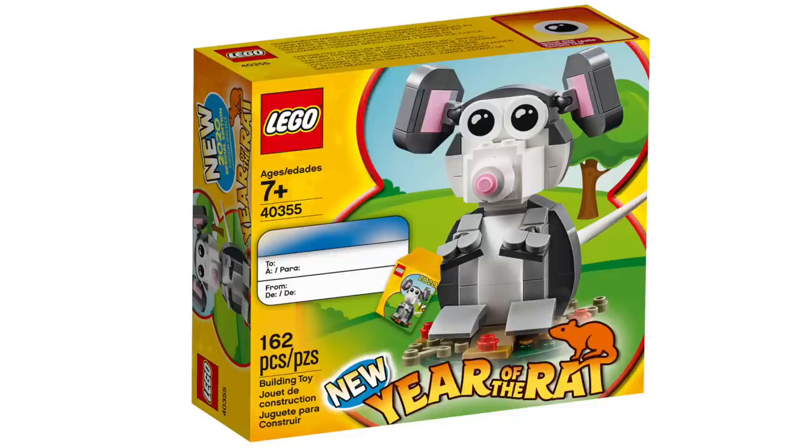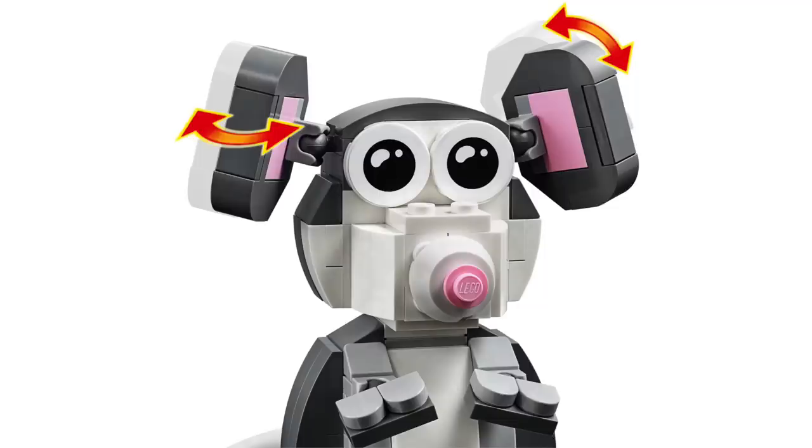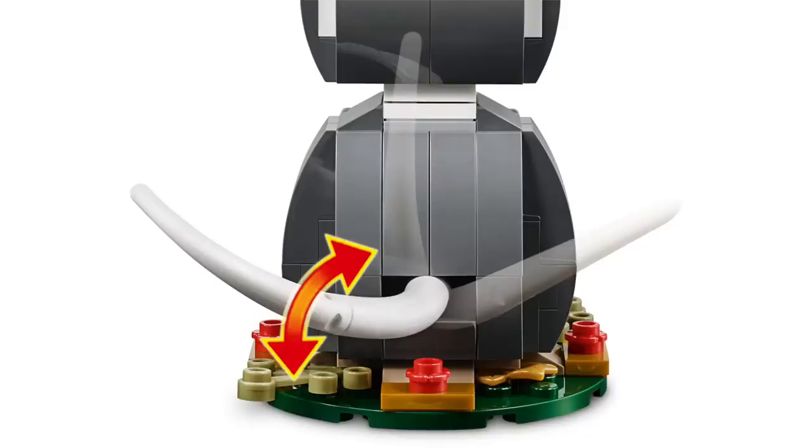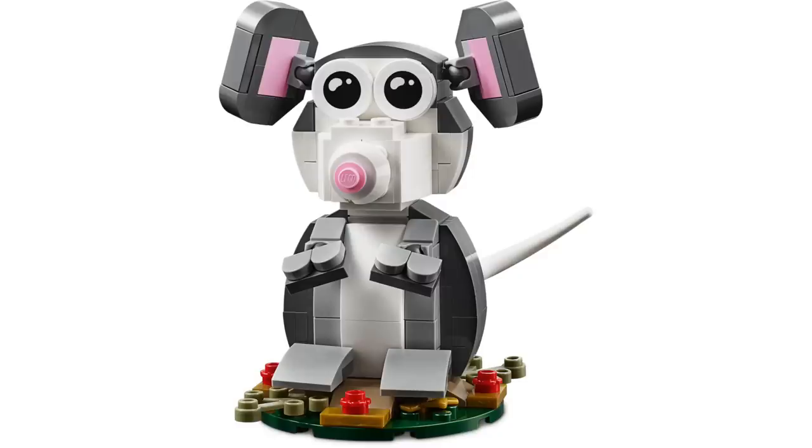Don't forget that this week also marks the start of the Year of the Rat promotion, where starting January 13th you can get this set for free with a purchase over $80. The set is quite simple, but it's great to get another in this line, and it is a bit poseable, with ears, tail, and head that can turn, so you're definitely going to want to pick this one up.